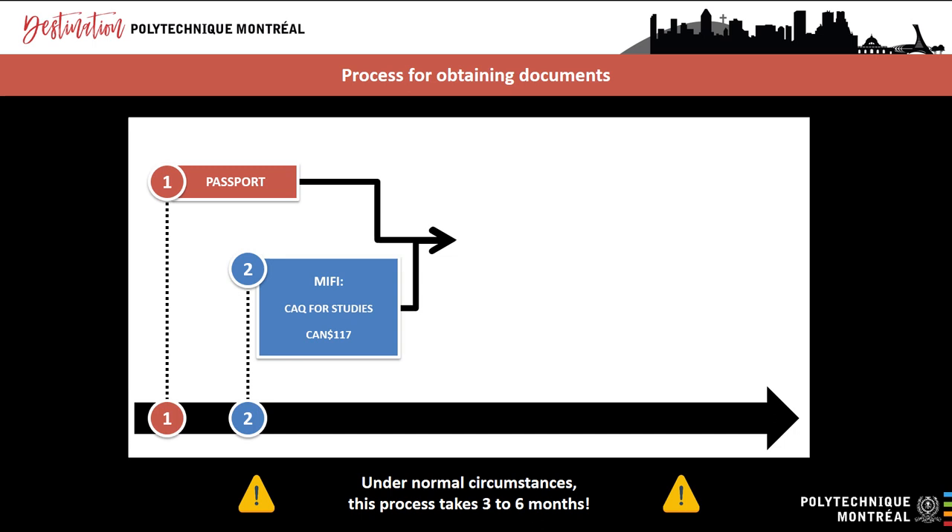Once your application has been processed, you should receive a notice in your online account confirming that your CAQ for studies has been issued. Then you will receive your CAQ by mail, sent to the address you entered in your file. You can use the electronic CAQ approval letter to apply for your study permit — you do not need to wait until you receive the original CAQ by mail. If your CAQ is not approved and you receive a letter of intent to refuse, we recommend that you contact an international student advisor at Polytechnique Student Services as soon as possible.